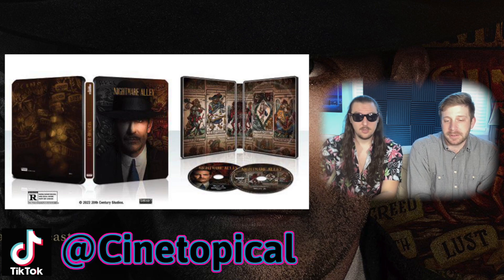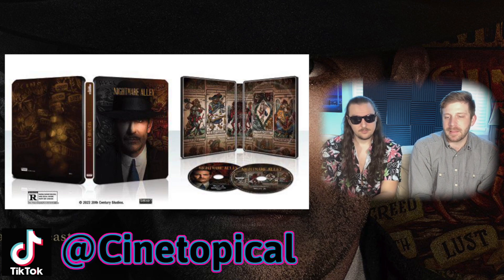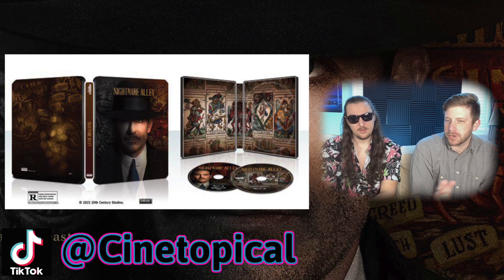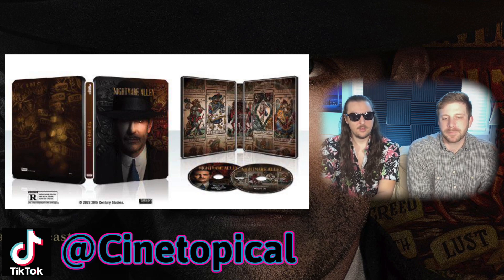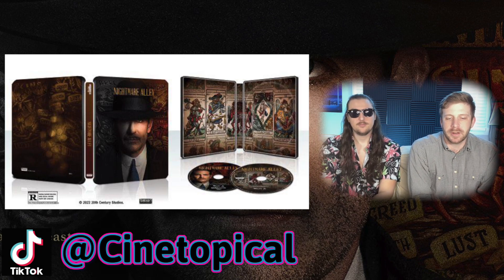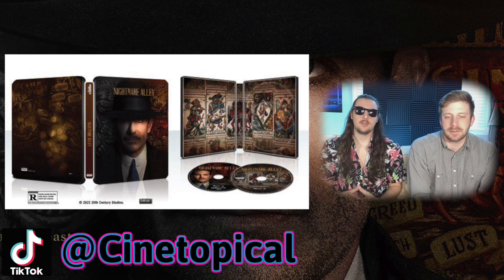I also love the dark, creepy, old-school carny aspect of this movie in general. The fact that they included the posters for the different sideshows on there is great. I feel like I was a carny in a past life.